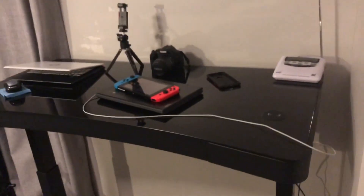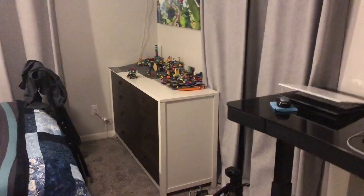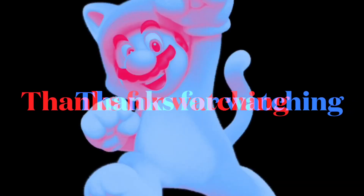Anyways guys, we hope you enjoyed today's video and we'll catch you guys back later in the next video. Peace.